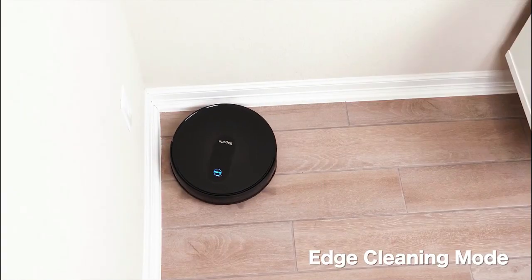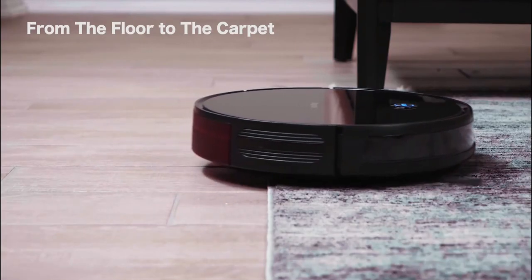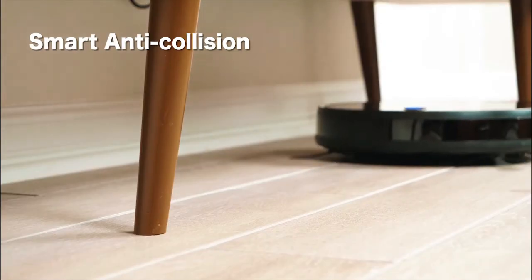It also features multi-surface cleaning and HEPA filtration for pollution-free vacuuming. Reviews show buyers love its quiet function, easy use, remote, and battery life.